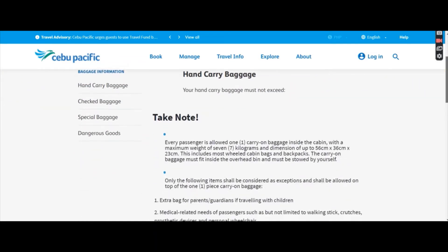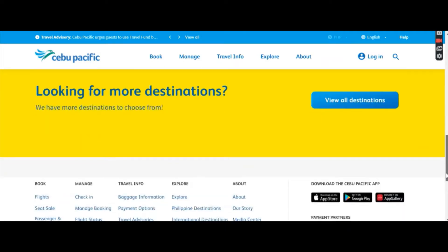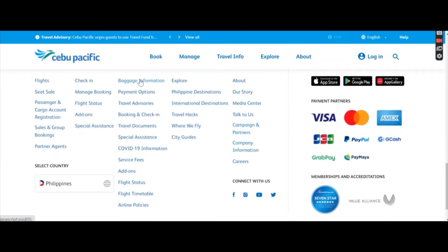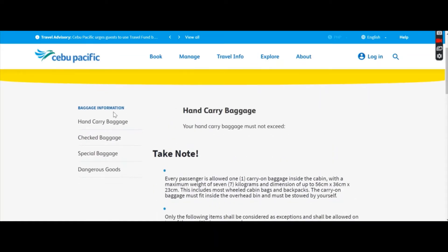On the homepage, you just have to scroll down and click the baggage information link, and you will be redirected to this page. Now there are a lot of sections here: hand carry baggage, check baggage, special baggage, and dangerous goods.